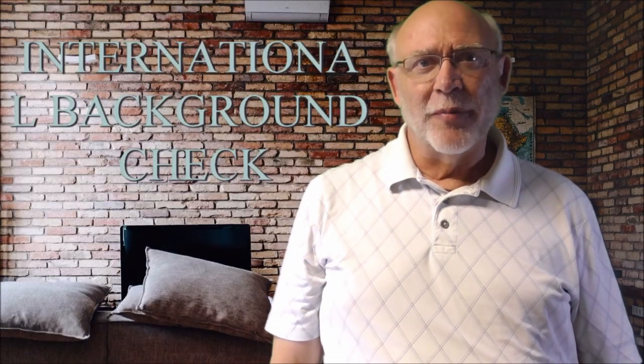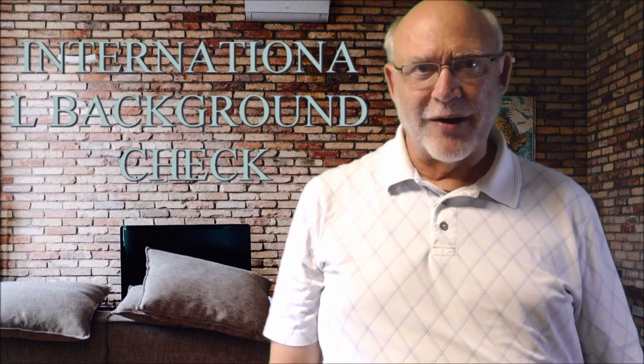International background checks are number four on our list of ten. Usually people who need an international background check run on someone is when they are hiring someone to fulfill an international position or someone who has been working internationally. International background checks can uncover information such as criminal records, education history, and employment verification. I don't have to run these very often, but when I do, I have found that utilizing a professional background company is the best way to go.